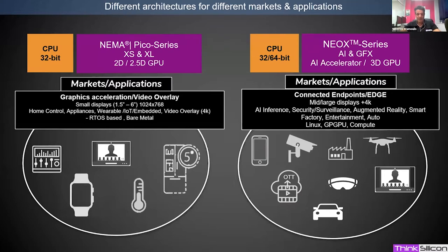Typical applications for NEMA Pico are smartwatches, small embedded display devices, sensors, coffee makers, or thermostats — enabling fluid graphics on very small battery-powered devices. This presentation, however, is about NeoX, the next-generation graphics processor targeting graphics, compute, and AI.